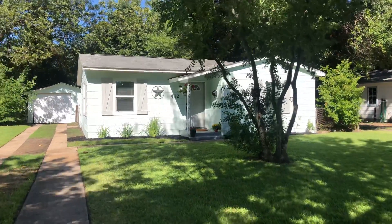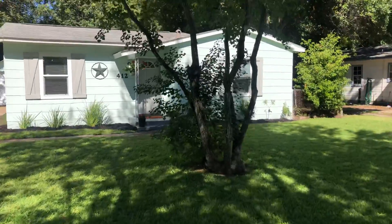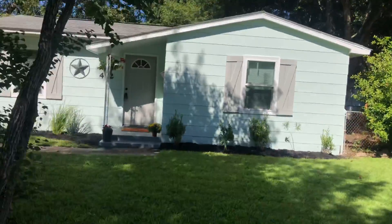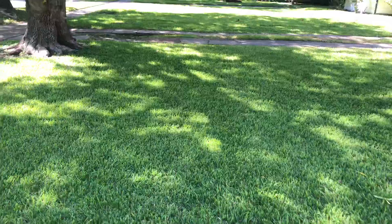This is 412 West Hulman, Baytown, Texas. Let's take a quick tour of this house. This is a two-bedroom, one-bath house, one-car garage, and it is absolutely impeccable.